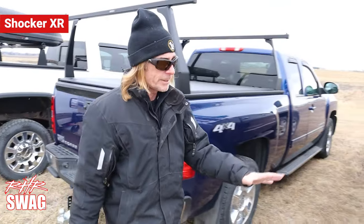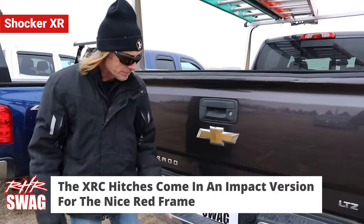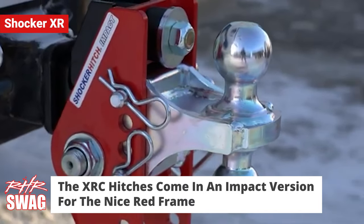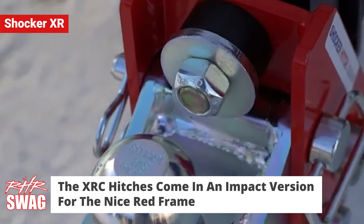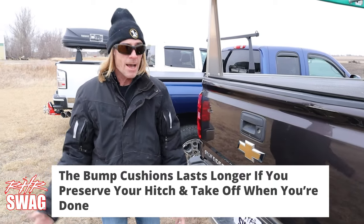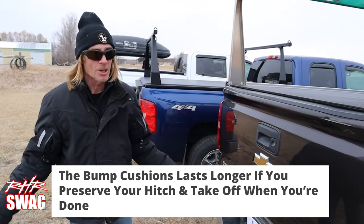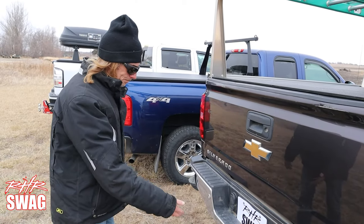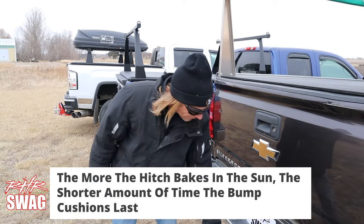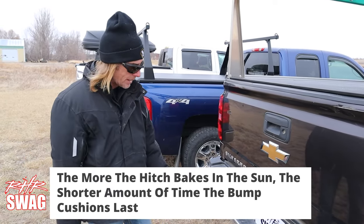Let's take a look at the XRC. They do have an impact version if you like red frames — the Shocker Impact is the same hitch but with a red frame. It has the bump cushions. People ask how long the bump cushions last. If you're the kind of tower that takes your hitch out and stores it, it's gonna last a lifetime. If you leave them on the truck all the time like I do, they won't last as long because they're baking in the sun. You can get replacement bump cushions — they're pretty cheap — so it depends on how much you tow and how much it's exposed to the sun.